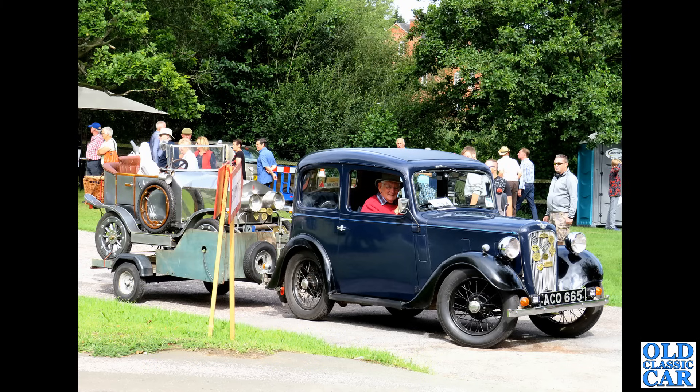A rival perhaps to the Ford Cortina — this was Roots Group's answer: the Hillman Minx, the Arrow series Hillman Minx from the late 1960s. Nice simple design, three-box styling saloon, good visibility all the way around. There's a lot to be said for a car like that.